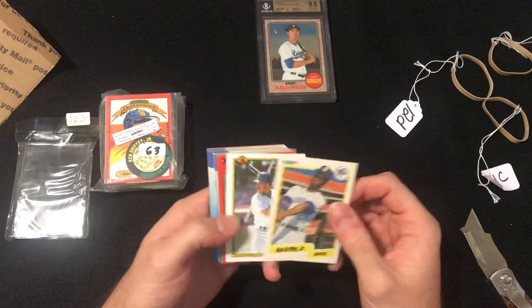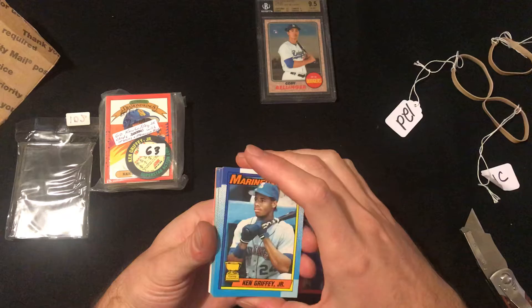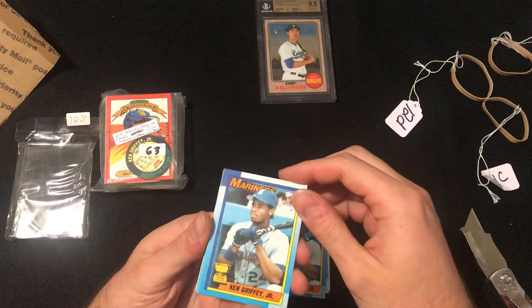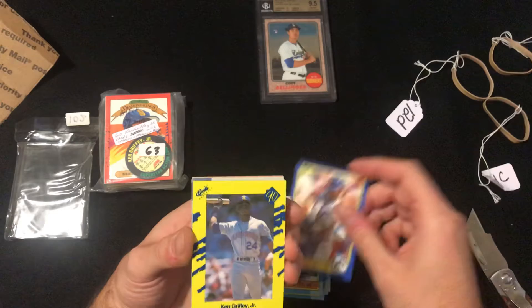Let's take a look here. So we've got 90 Fleer, 90 Bowman, 90 Donruss. This is one of my favorite cards — the 90 Topps gold cup card. Looks like there's a decent amount of these in here. They're all in pretty nice shape actually, sharp corners and edges. Also got 90 Score and 90 Classic — haven't seen too many of those.